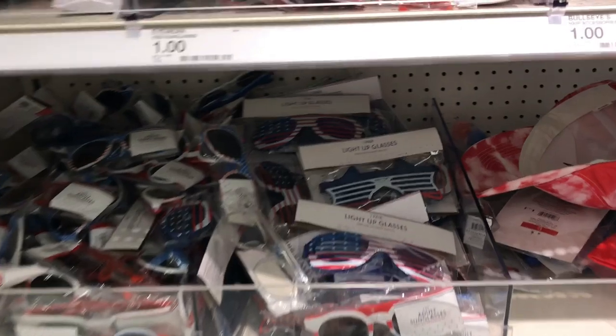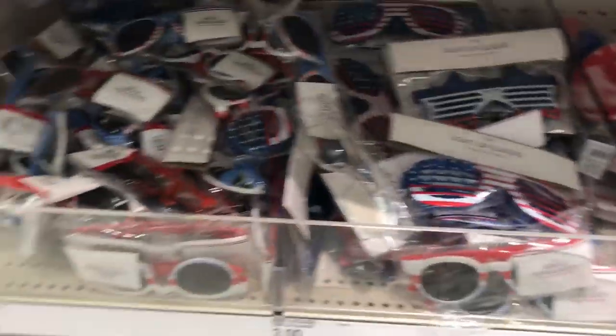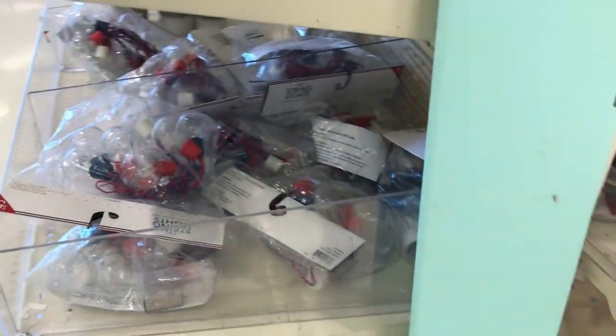These little glasses I thought were fun for the kids. And the outdoor lighting bulbs are kind of fun.